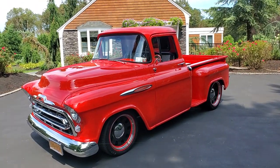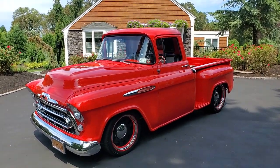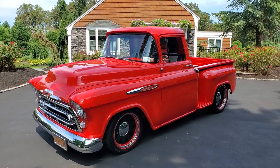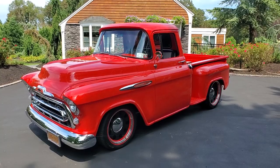Hey guys, thanks for joining us today. Mike here at Weeby Autos. Today we have a gorgeous brand new — just shy of 2,000 miles — 1957 Chevy 3100 Apache stepside. Absolutely gorgeous.